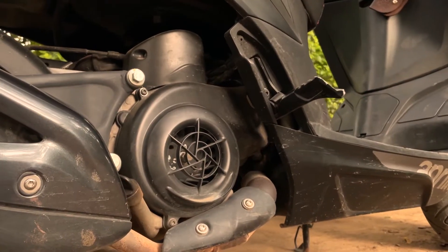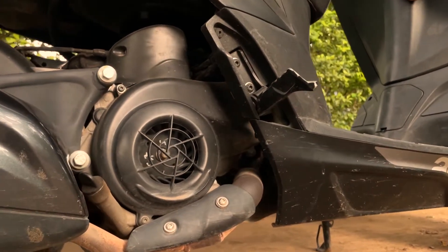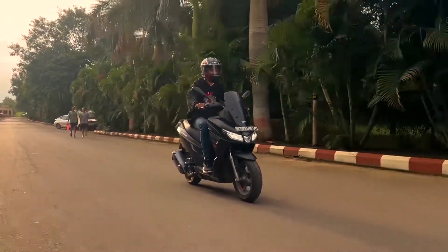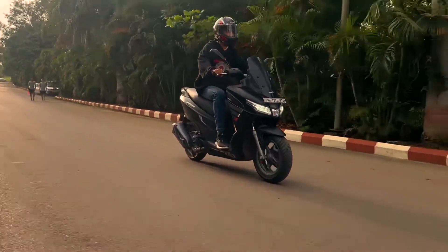And now the main part — power. Coming to the power output, this scooter has got 11 HP and 11 Nm of torque, which is a very good package for this engine.